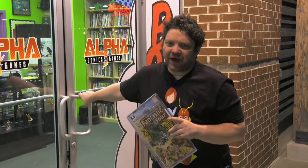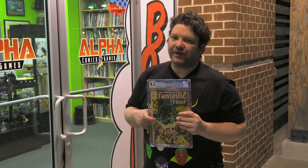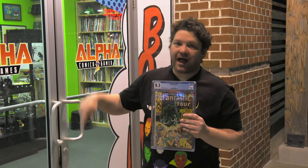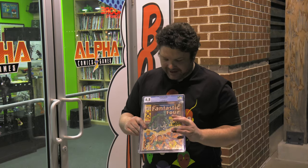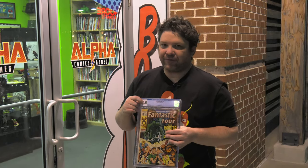Hey everybody, before I head into Alpha Comics to go over this week's new comic book day, I wanted to tell you about the awesome CGC graded comic book that we're going to be giving away on Comic Week this week. Go to ComicWeek.com, hit the contest page and you enter for a chance to win this Fantastic Four issue number 97 in a CGC 8.5.